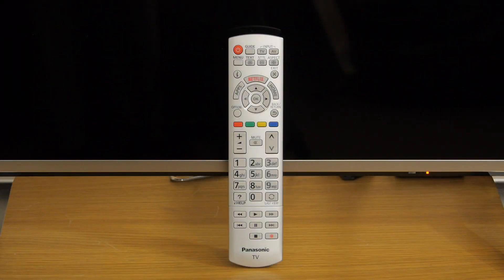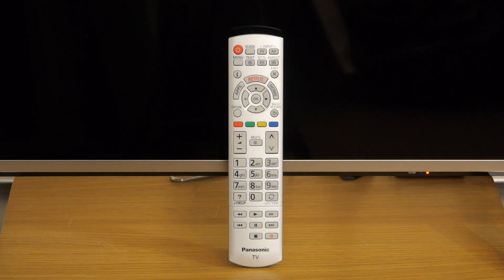The remote control is nothing fancy but it gets the job done, and it has large, easy-to-use buttons including a dedicated one for Netflix.